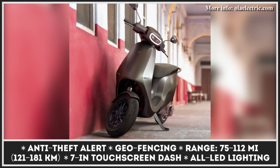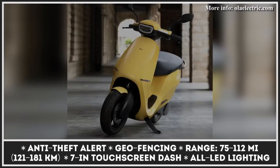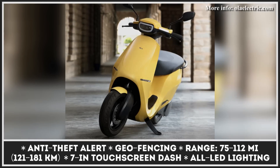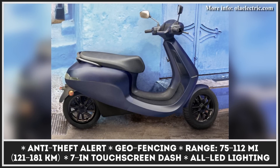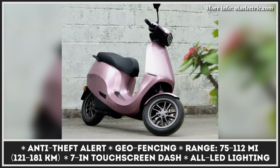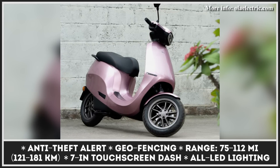Ola scooters can also boast ample storage space under the seat since the batteries are placed under the rider's feet. The technological package is also surprisingly rich, with a 7-inch color touchscreen, digital voice assistant, companion smartphone app, proximity sensor, and more. If you decide to purchase one of the Ola scooters as your daily commuting vehicle, you will also be able to pick from 10 different color choices.